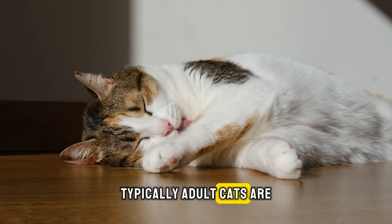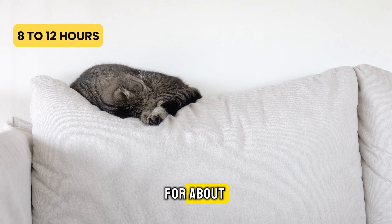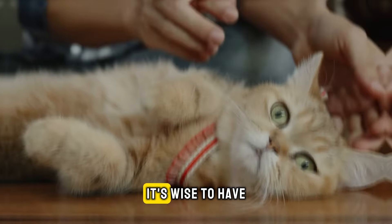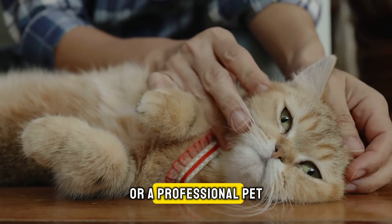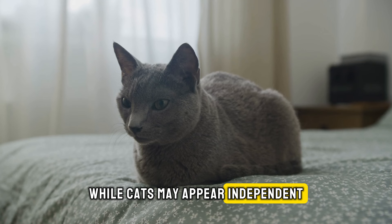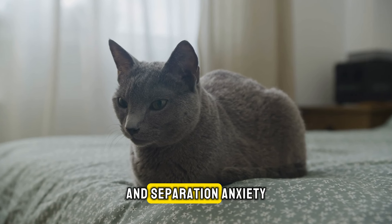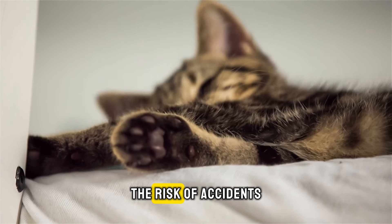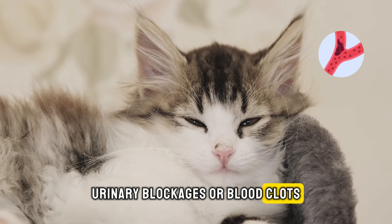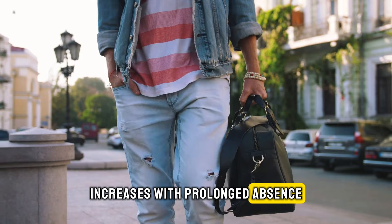Typically, adult cats are quite self-sufficient and can manage being alone at home for about eight to 12 hours. However, if you plan to be away longer than a night, it's wise to have a friend or a professional pet caregiver look in on your cat. While cats may appear independent, extended periods of solitude can lead to stress and separation anxiety. Furthermore, the risk of accidents or health emergencies like fevers, urinary blockages, or blood clots — common crises among felines — increases with prolonged absence.